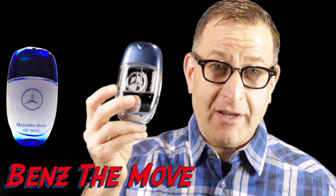Mercedes Benz 'The Move' from 2019 — a great aquatic freshie with notes of the ocean and sea. It's got a delicious apple note, almost like a Jolly Rancher green apple, mixed with tonka bean. It's totally super fresh, lasts five to seven hours, a big-time compliment getter by Mercedes Benz, and it smells kind of like Invictus.